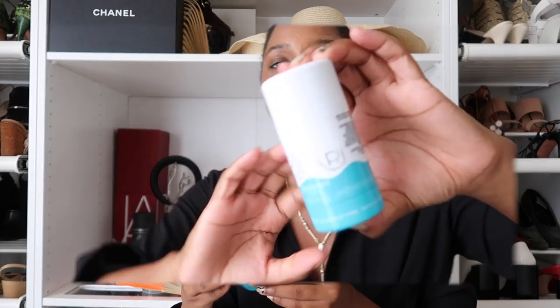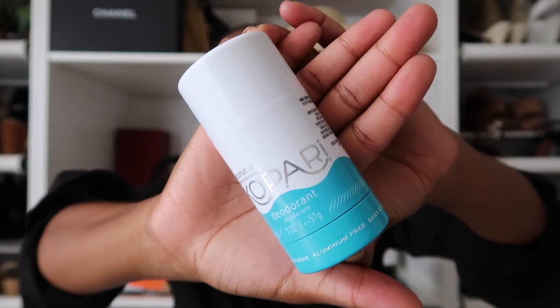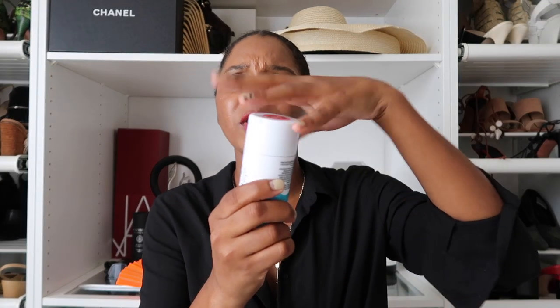I have one more body care product — I picked this up at an event I went to with Forever 21 and Riley Rose. It's called Kopari deodorant. It is a coconut oil deodorant, aluminum-free, and it is my all-time new favorite deodorant. It also won Allure's Beauty Expert 2018 winner, so you know it's good. This is what it looks like.